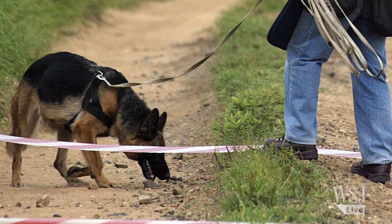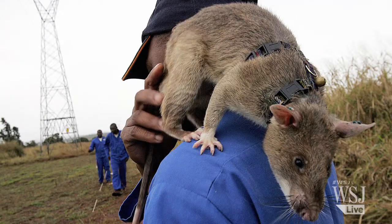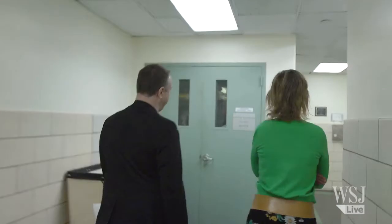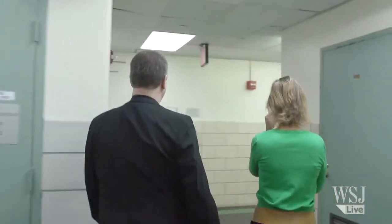Dogs can smell the TNT aroma and so can rats — just not reliably enough for finding so many hidden mines, experts say, to breed a better minesweeper.